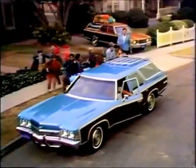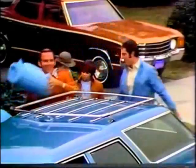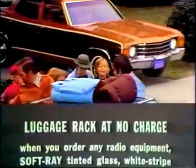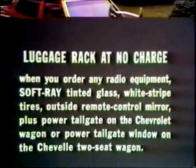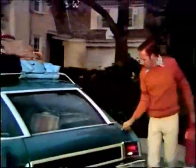Buy or order a Chevrolet or Chevelle wagon before December 31st. You'll get a luggage rack at no charge when you order any radio equipment, soft-ray tinted glass, white striped tires, outside remote control mirror, plus power tailgate on the Chevrolet wagon or power tailgate window on the Chevelle two-seat wagon.